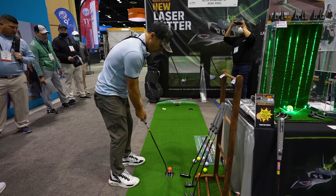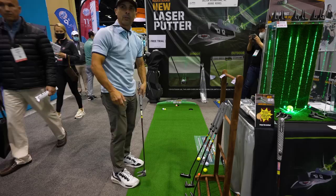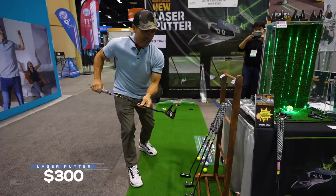All right, that's what I think is aimed at the hole — I'm a little right edge. Right there — fix it up. There you go. All right, I made it! How much? $300. Golf training aid with a laser in there. It's a good way to practice.